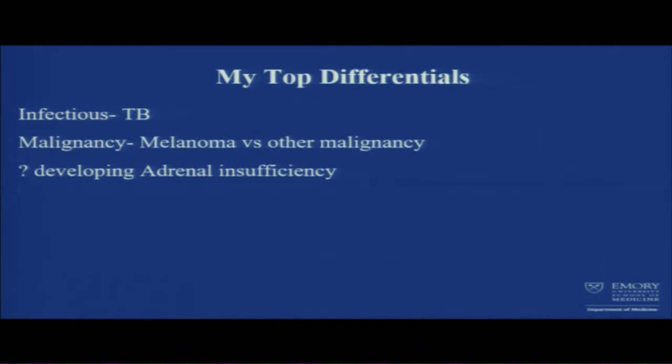Coming to my top diagnoses based on what we know: things that have stood out are infection — likely miliary TB or disseminated TB — or malignancy, maybe melanoma or other kind of malignancy. Miliary TB can affect any body organ; most common are liver, lung, spleen, and then adrenal at fourth or fifth. In patients in endemic areas with constitutional symptoms, TB is always the first differential diagnosis.